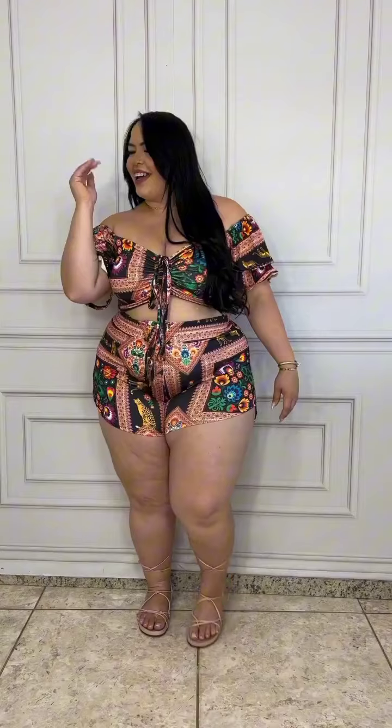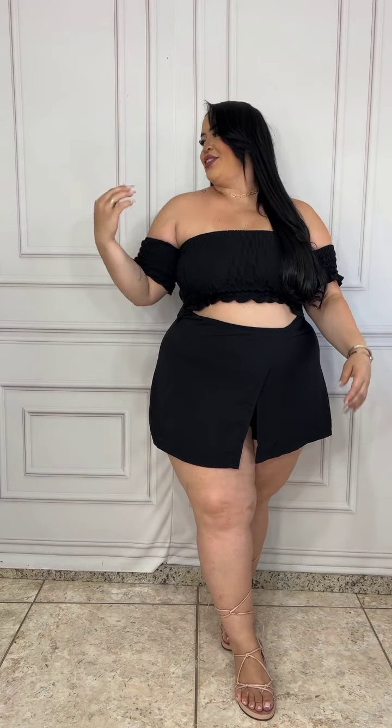Good morning Fashion Covey team. We have this short set — really gorgeous. We have another two-in-one short, it's a black set.